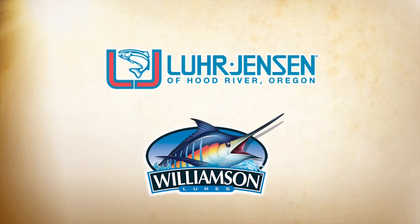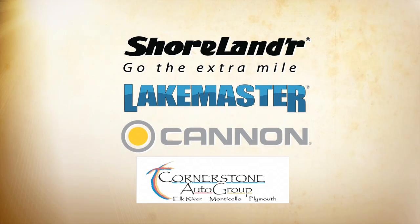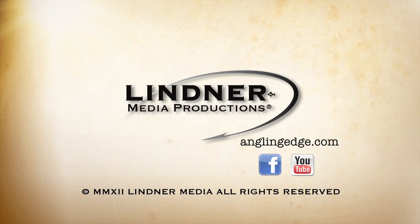I sure want to take an opportunity to thank all our sponsor partners for making this show possible. If you like what you see, let them know and support them. For more information, check us out at anglingedge.com, Facebook, or the YouTube channel. Thanks for watching.